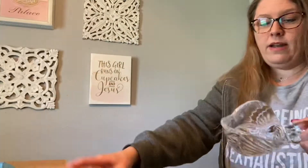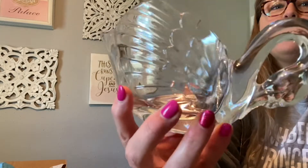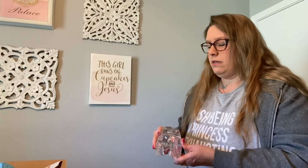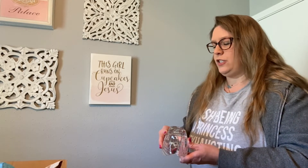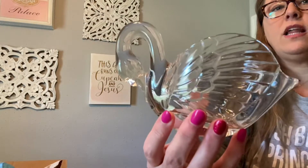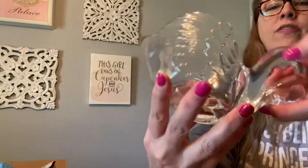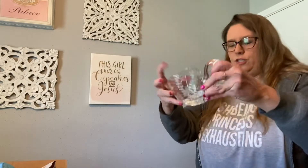Bring back the clear glass. What is this? A swine. I love it — that is so pretty. There's a sticker. It says Crystal d'Arcs, France. It is genuine lead crystal. I absolutely love that, and there is the sticker on the bottom.